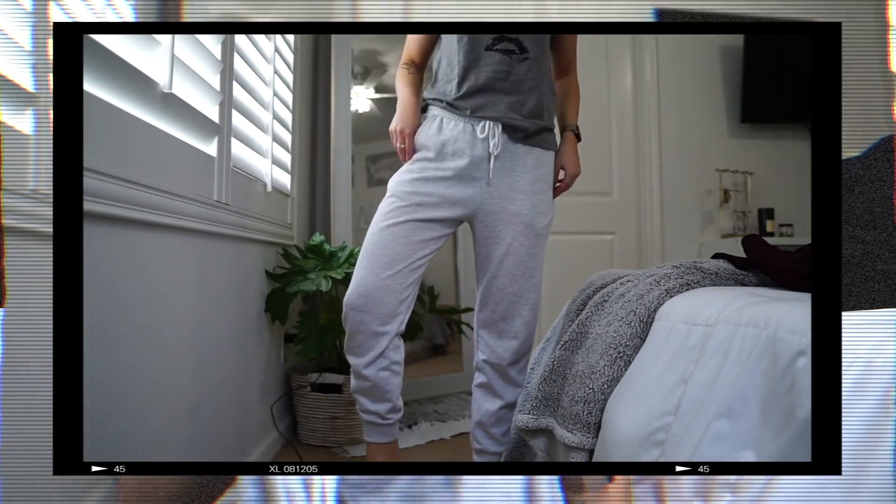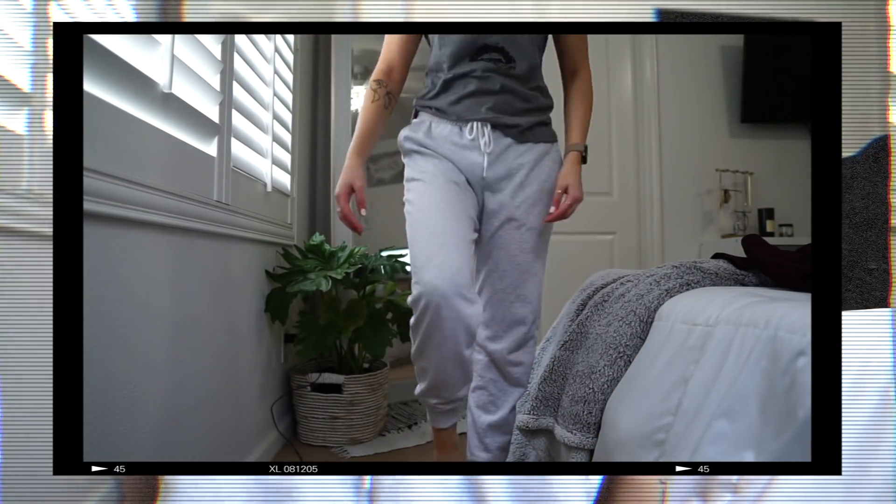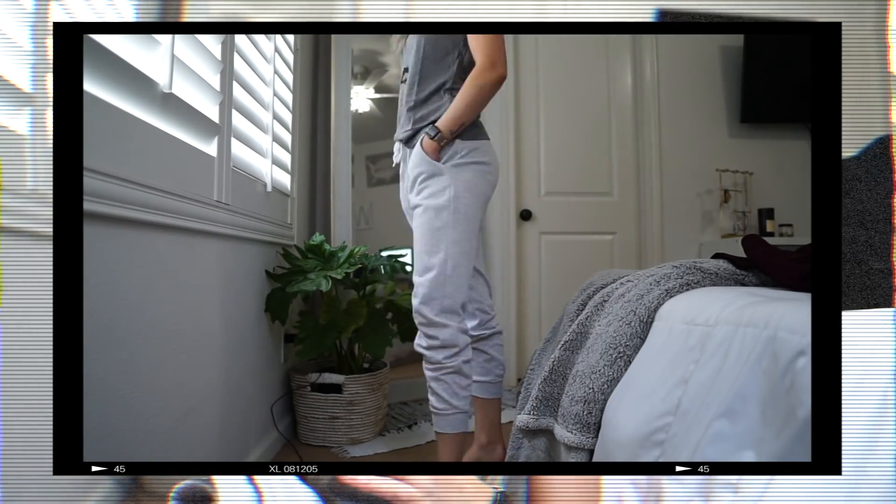Next we're moving on to clothing. I'll start with Garage — this is honestly my newfound favorite store. I didn't even know it existed until my friend from Canada told me about it. The first thing I picked up are these gray sweatpants — gray joggers. They're so soft and cozy, literally the perfect go-to jogger. I wore these out to class last week and they were so nice. I think these were like $34.